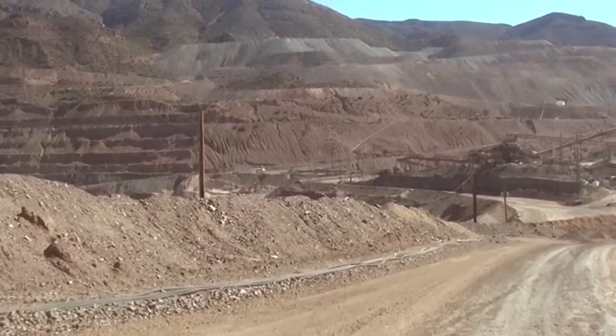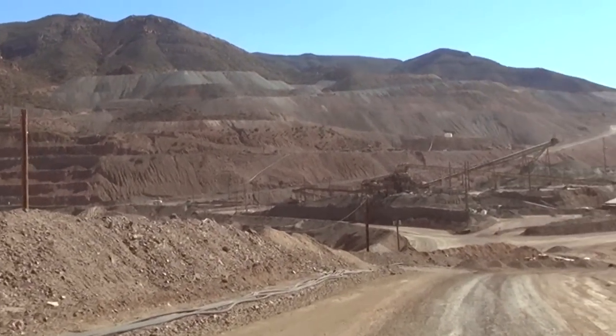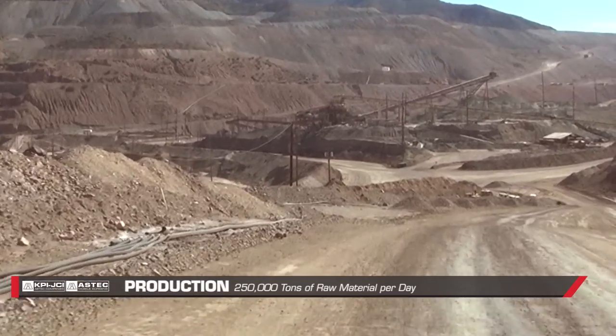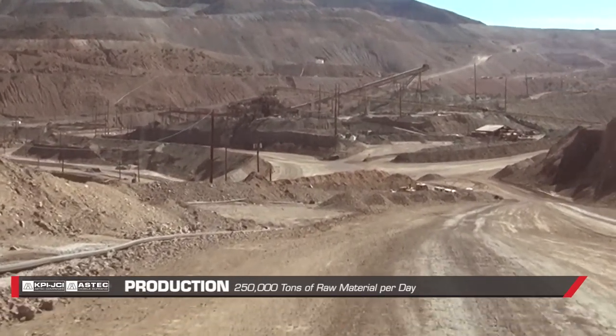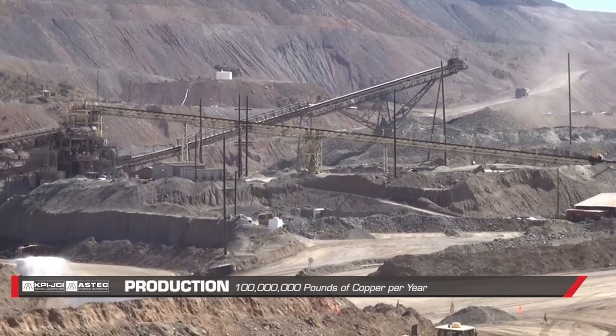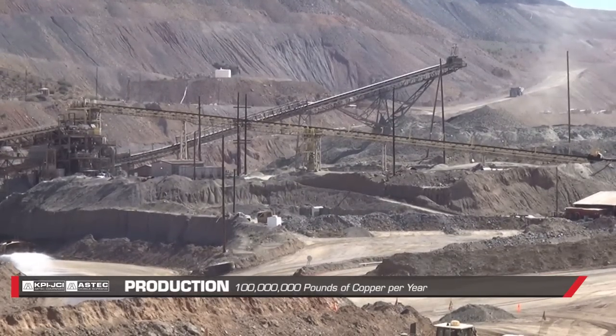At this time, we're a fully integrated mining, smelting and refining company. At the Ray mine, we mine primarily copper ore. We mine about 250,000 tons of raw material a day, and we produce about 100 million tons of copper a year.